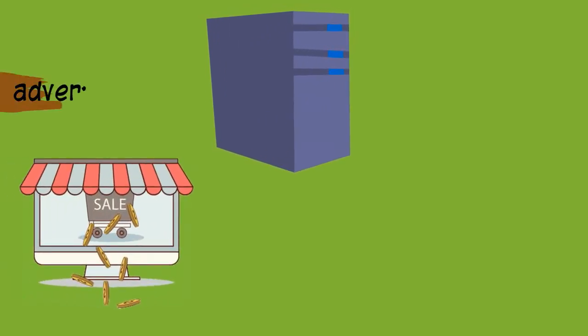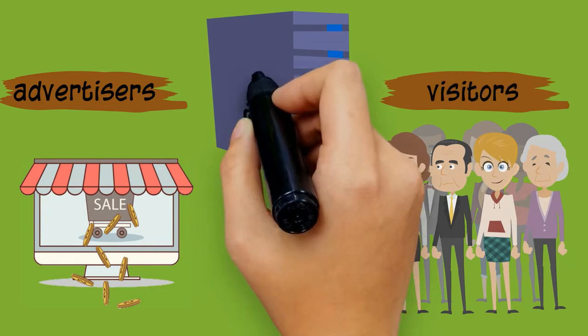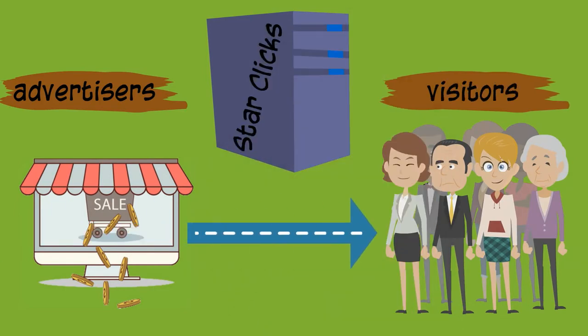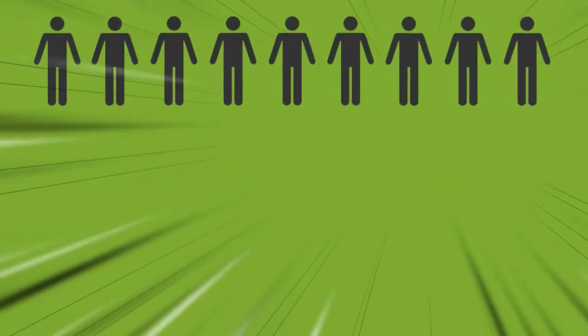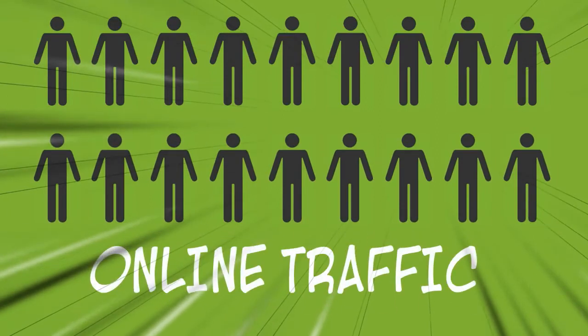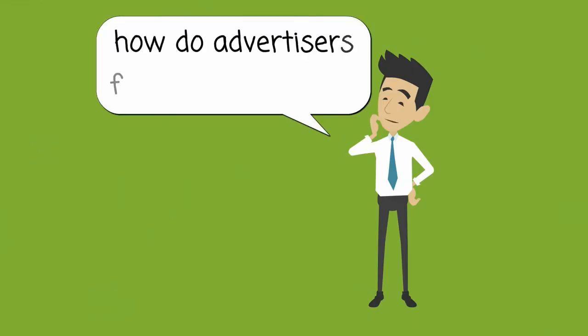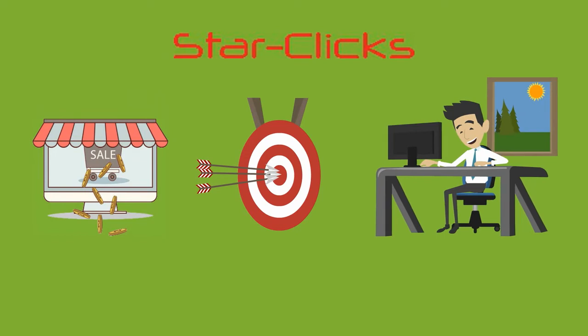StarClicks is an online advertising network which connects advertisers promoting their websites to online visitors directly and instantly. There are thousands of websites hungry to receive more visitors every day. How do they find online visitors? By using StarClicks, advertisers can easily and effectively reach visitors like Johnny.